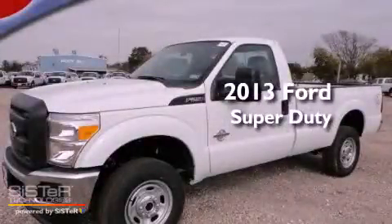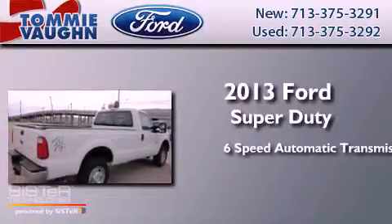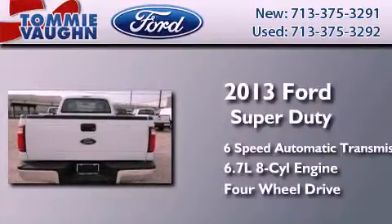This is a brand new 2013 Ford Super Duty. This truck has a 6-speed automatic transmission, a 6.7-liter V8, and the added safety and control of four-wheel drive.